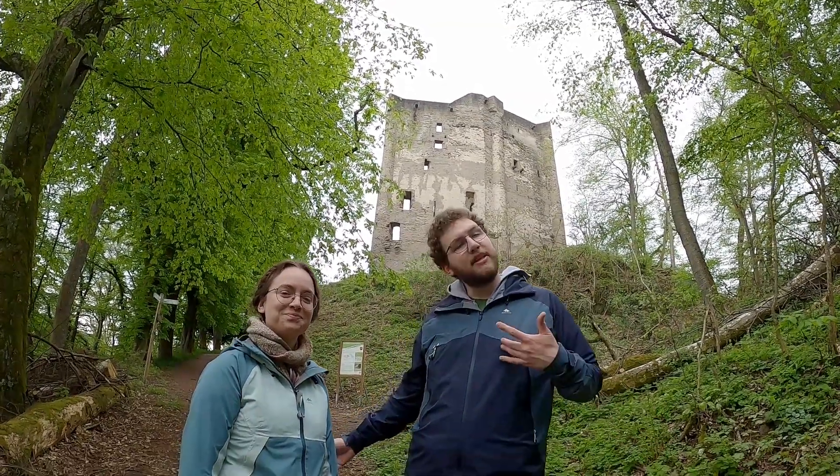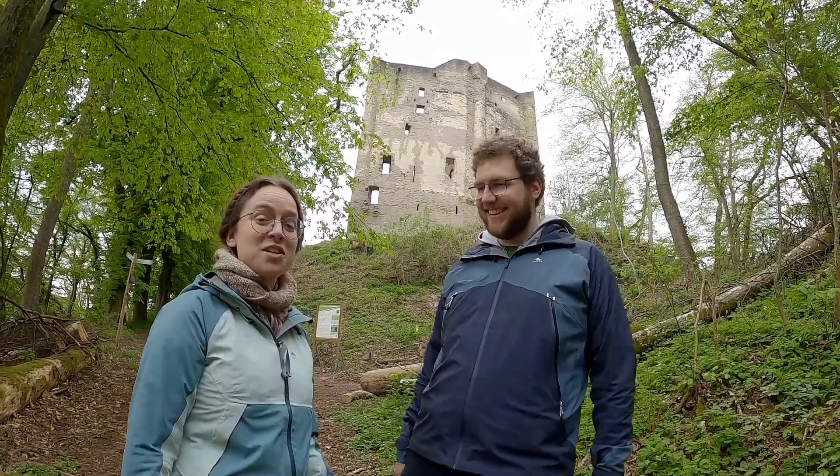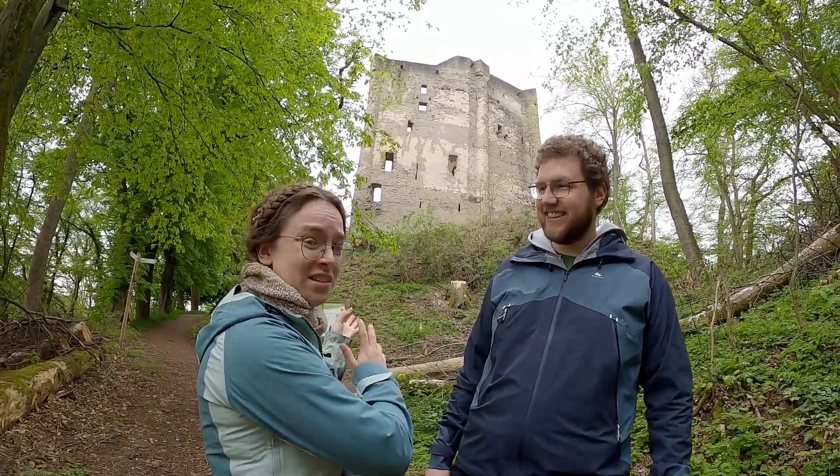Hello, we're the History Hikers! I'm Dries and I'm Jente, and we're at Burg Sporkenburg, which looks pretty impressive and strong, but actually it has no keep!